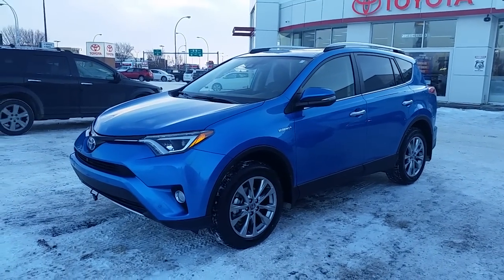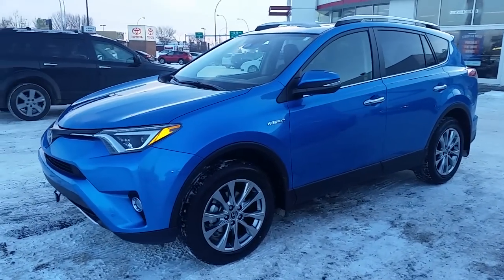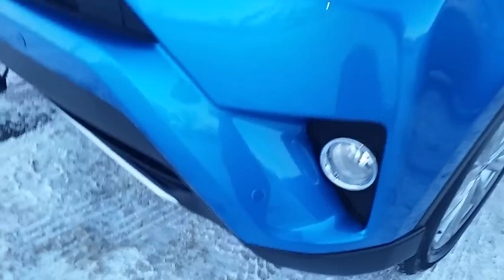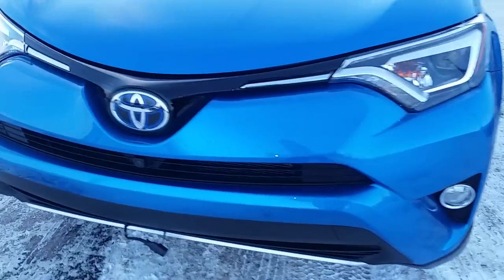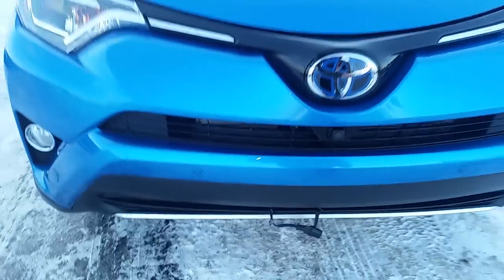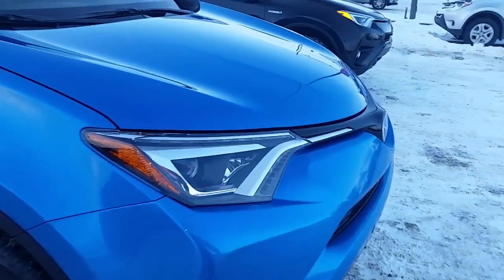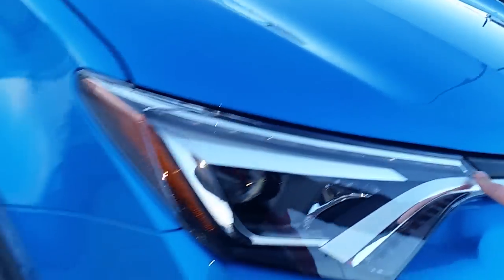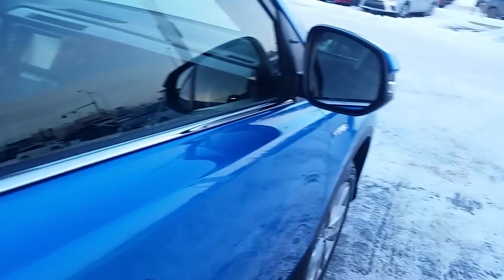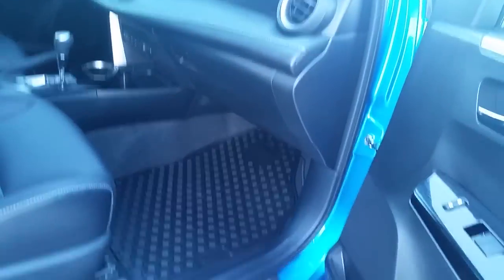We have the 2016 Toyota Hybrid RAV4 in the Limited package. This model has alloy rims, front sensors in the corner as part of Toyota Safety Sense — the radar pre-collision system — with the bird's-eye view front cameras, fog lights, daytime LED running lights through the top, signal lights on the mirror, and heated mirrors with blind spot monitoring.